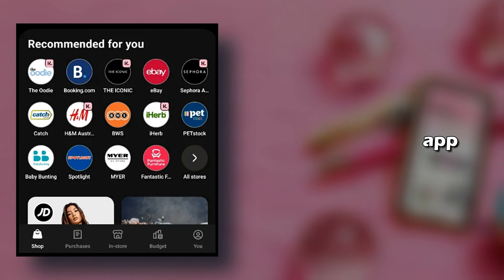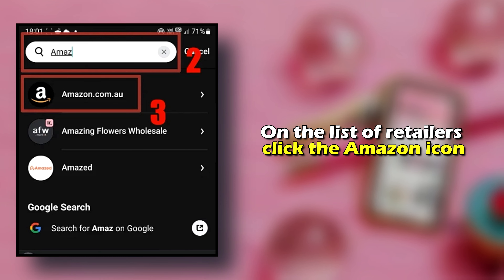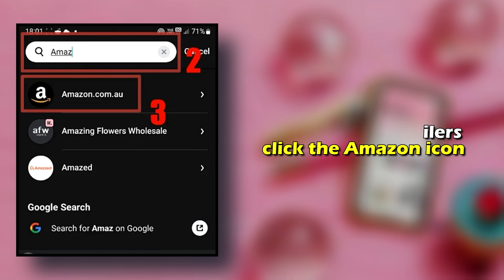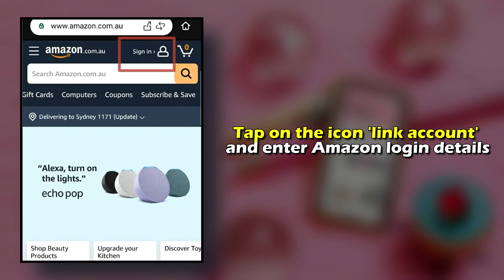Open the Klarna app. Tap on the Shop button. On the list of retailers, click the Amazon icon. Tap on the icon Link Account and enter your Amazon login details.